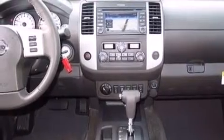A pass-through rear seat. Cruise control. Privacy glass. And a limited slip differential.